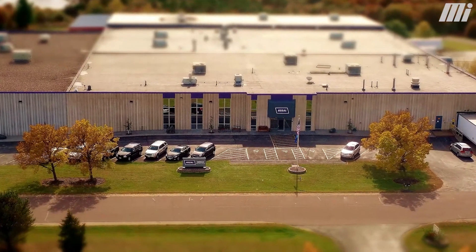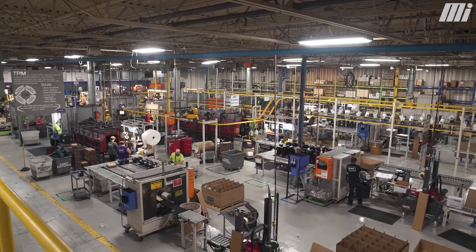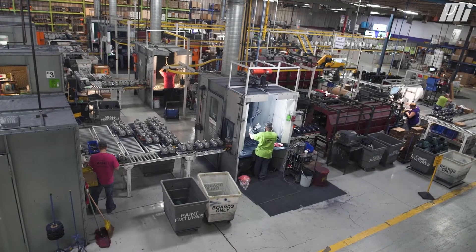We are a motor manufacturing company in Black River Falls, Wisconsin. Our facility is 105,000 square feet with a current employment level of 175 team members. We make a variety of custom motors which range from one-third horsepower to five horsepower.